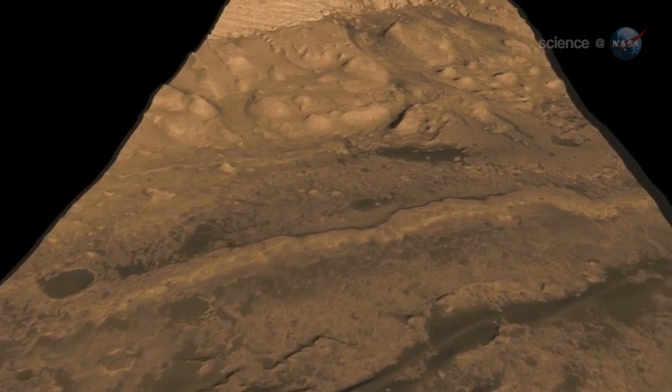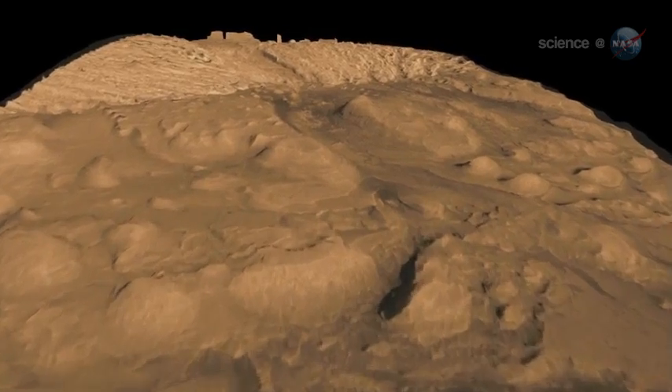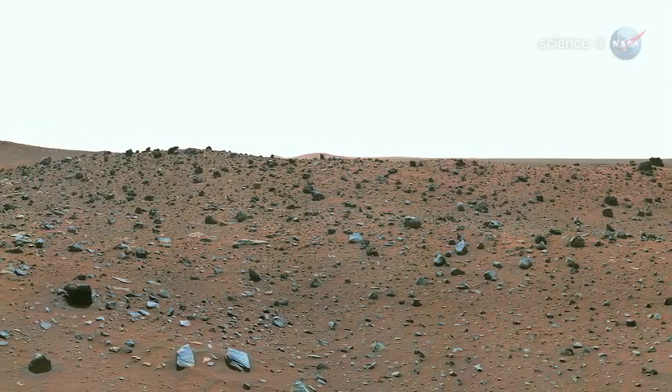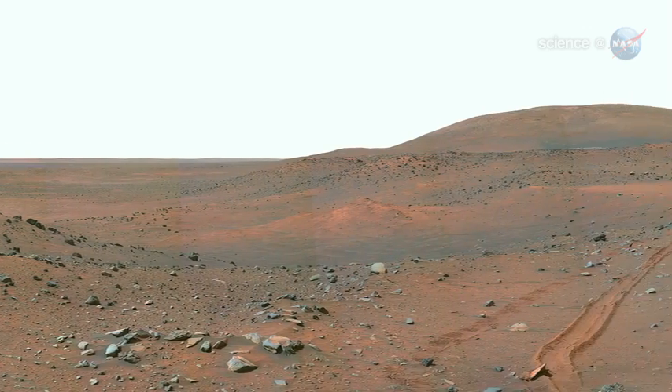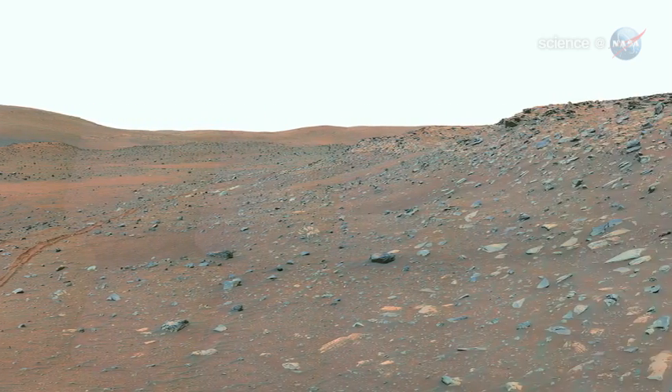The rock record preserved in those layers holds stories that are billions of years old — stories about weather, and for how long Mars might have been habitable. Today, the Red Planet is a radiation-drenched, bitterly cold, bleak world. Enormous dust storms explode across the barren landscape and darken Martian skies for months at a time.